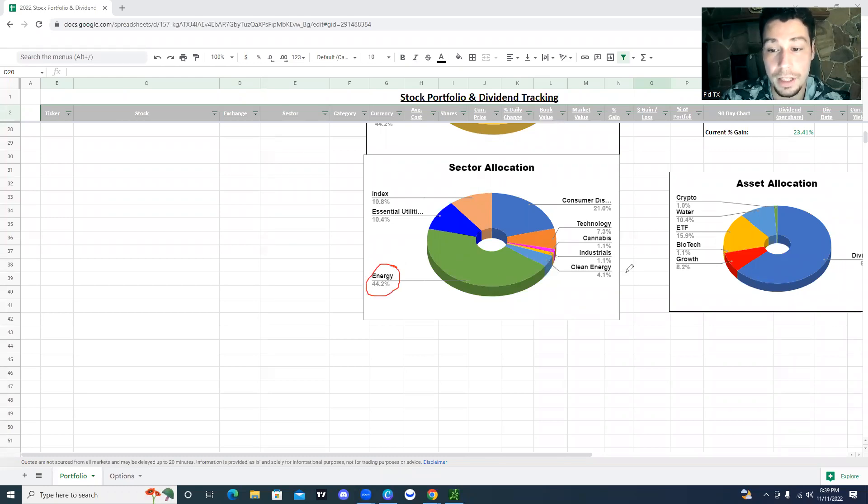We have energy itself and then we have clean energy. Clean energy has also been performing very, very well. A solar company recently just made all-time highs in that space. Energy is really almost about 50% of this portfolio. I will change things up eventually in the future, but you don't need to fix something that's not broken, and so that strategy has been working really well.